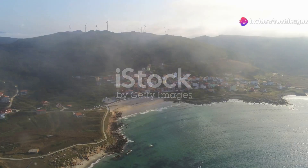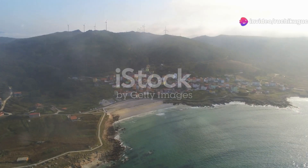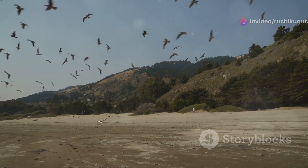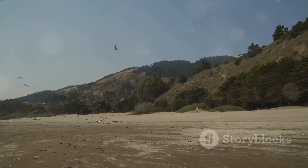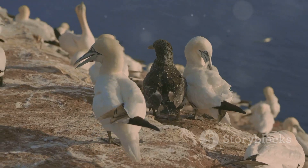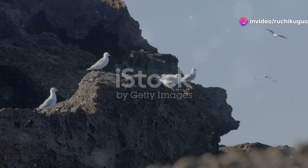Welcome, bird enthusiasts. Today I'm taking you on an incredible journey along Spain's stunning coastlines. From the bustling shores to tranquil estuaries, we'll discover the dynamic bird life that calls these places home. Spain's coastline is a haven for these fascinating creatures.